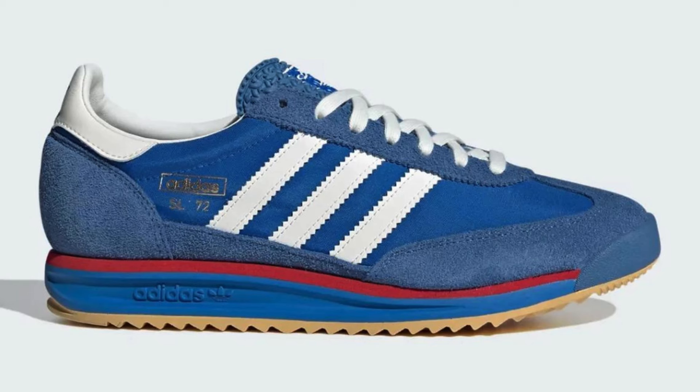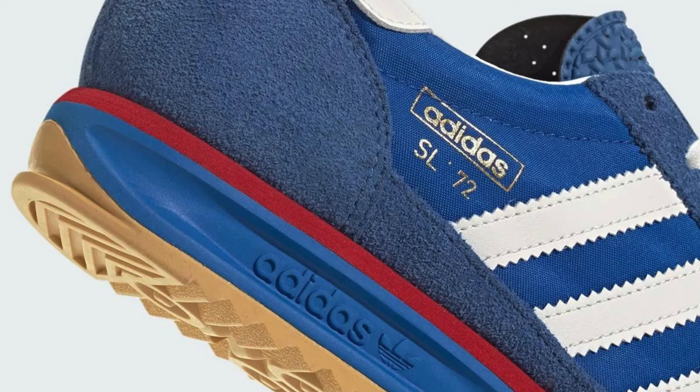At a price of $100 USD, the Adidas SL 72 IG 2132 appears to be a stylish and comfortable sneaker that pays homage to its heritage. If you're looking for a classic design with a modern twist, this could be a good option.